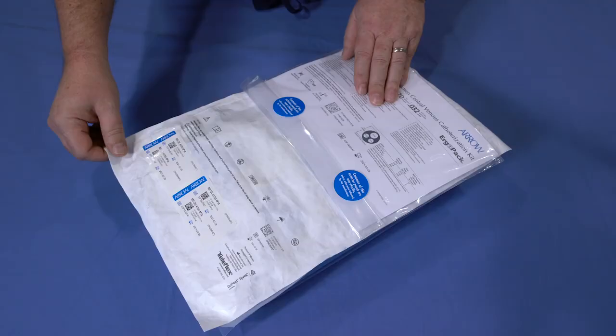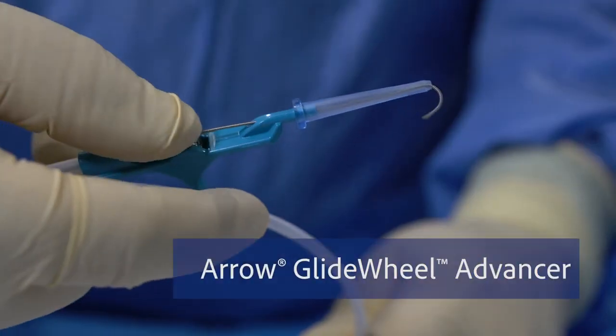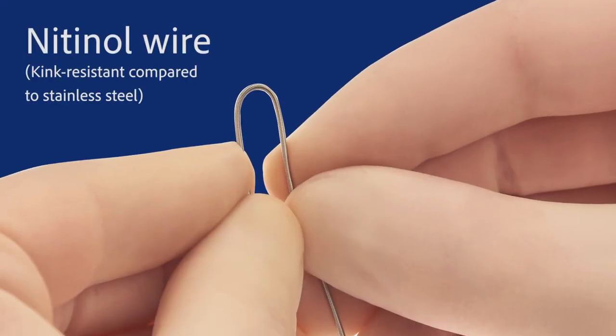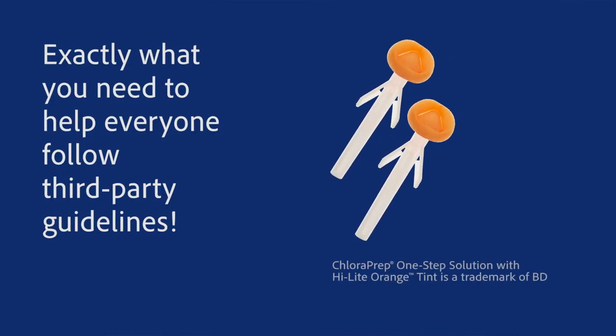Teleflex prides itself on listening to the needs of our customers. With this new system, we continue that tradition by introducing the AeroGlide Wheel Advancer, designed for better control; a nitinol wire that's kink resistant compared to stainless steel; a transducer cover that's more aligned with guidelines; and even down to the details of an additional ChloraPrep.